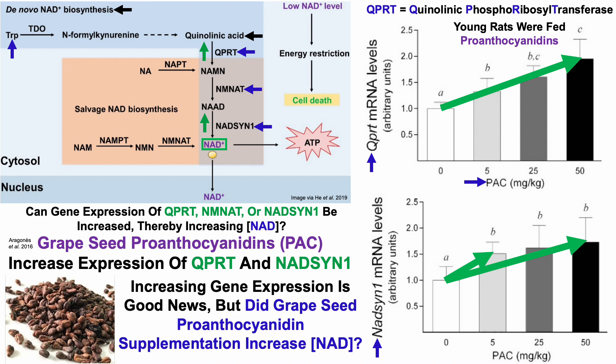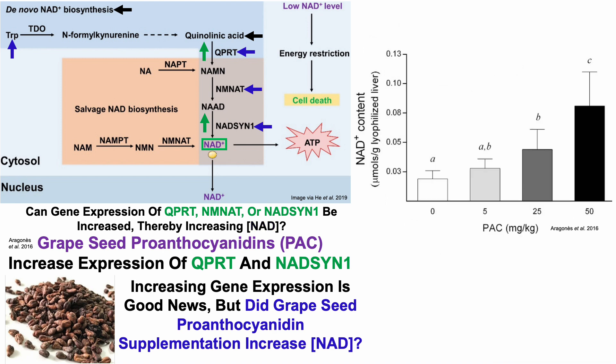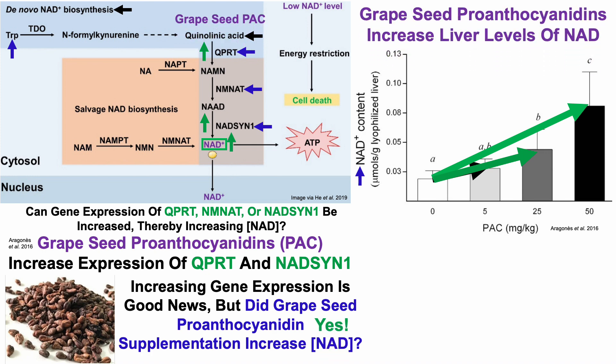Increasing gene expression is good news, but did grapeseed proanthocyanidin supplementation actually increase NAD? Both the gene expression and NAD content data are from the liver. The lowest dose did not increase NAD content, but both 25 and 50 milligrams per kilogram did increase it — with 50 milligrams per kilogram showing approximately a four-fold increase in liver NAD content.